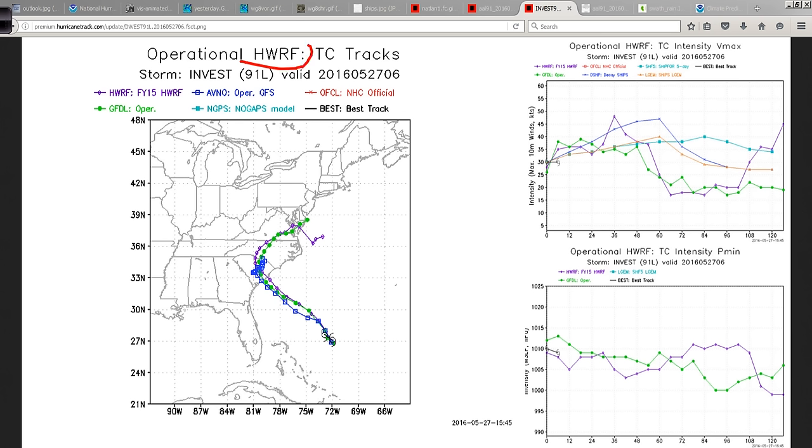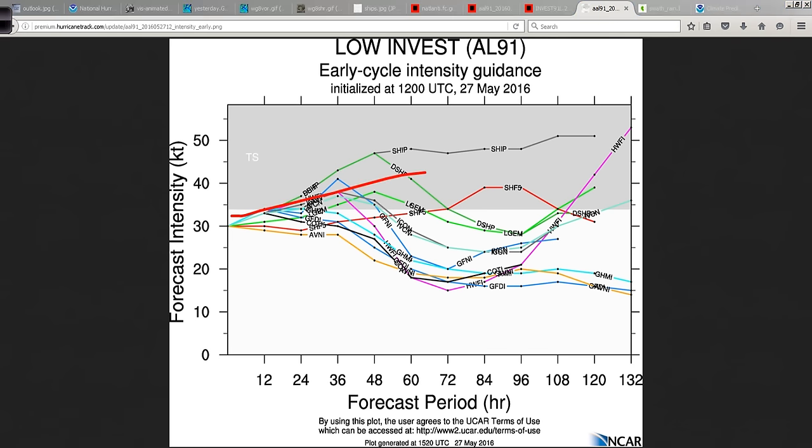A couple of interesting graphics — the HWRF, Hurricane Weather Research Forecast Model. This shows the GFS operational GFS and the HWRF in purple, and the operational GFDL in green. For the most part, they're all on top of each other — there's not much divergence in the tracks. And the intensity forecast: really not much indication that this is going to do more than become a weak tropical storm. Most of the guidance is south of the tropical storm line — below tropical storm strength. The forecast for the stock of 91L, most of the guidance here indicates tanking, and that's good. We don't need anything major coming along, certainly not Memorial Day weekend.